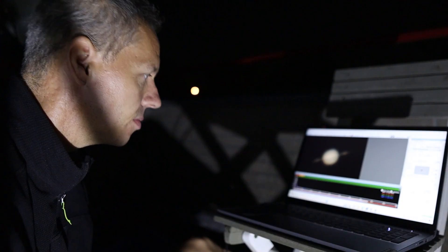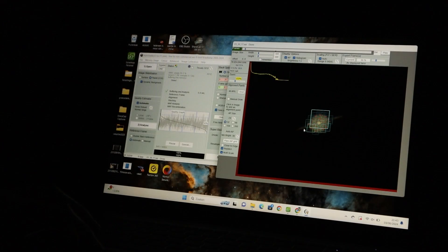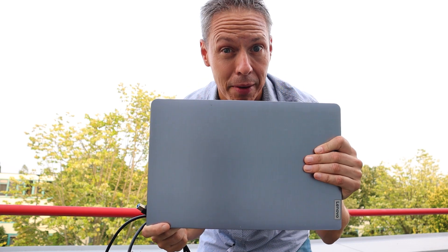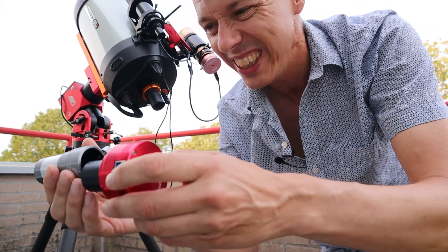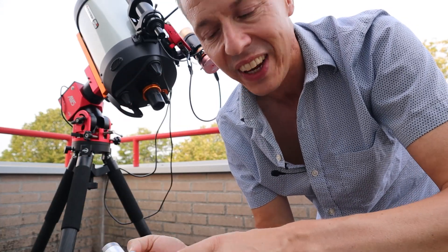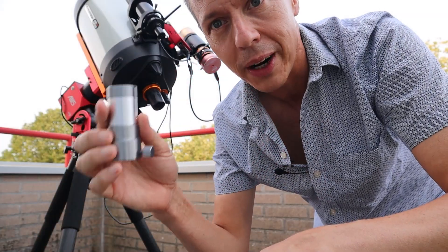I'll use specialized software to take videos of about two minutes at a high frame rate, then extract the best frames with the least atmospheric disturbance. To get the highest frame rates possible, you'll need a short USB 3.0 cable to connect your planetary camera to a laptop. Many astronomers use Barlow lenses to magnify the view, but the pixels on this particular planetary camera are so tiny that I won't be needing one.